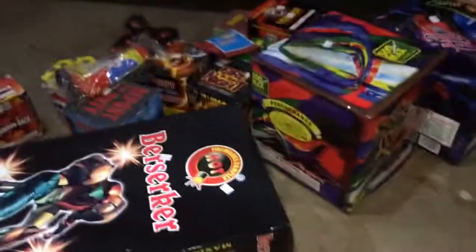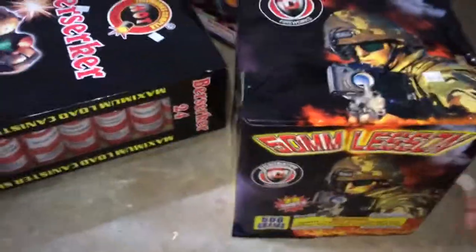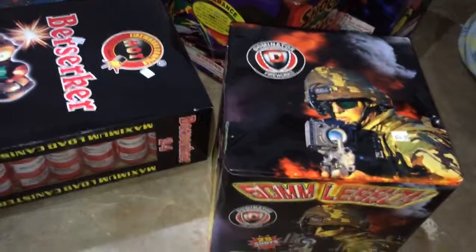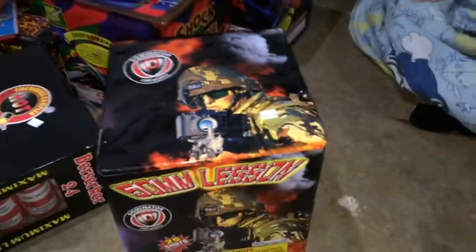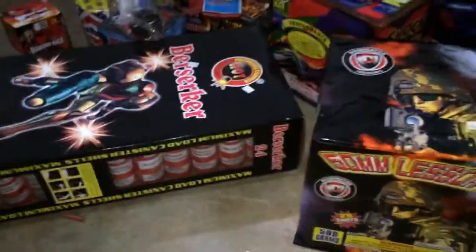Next up we have a 500-gram 25-shot that I got for free. I told them I wanted that specific one — I've seen it before and it's pretty nice, it's a Dominator. They were trying to give me some sparklers and lesser items because I was spending $300, but I was like, you can put that stuff back, I'm choosing what I want. One of the guys said come with me and choose whatever you want — because if you spend close to $400 at Firework City you get like $200 back.